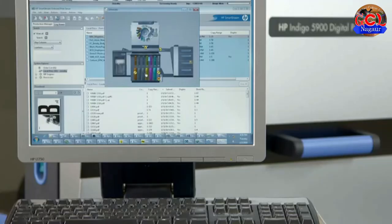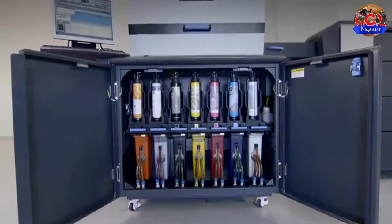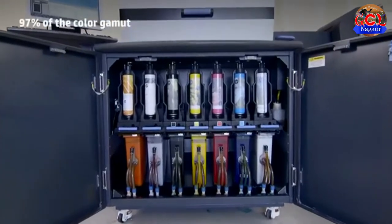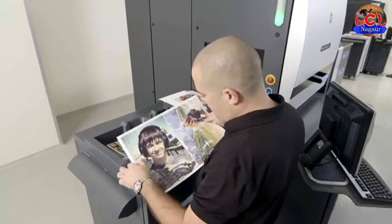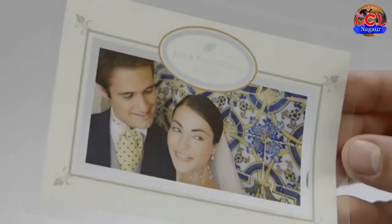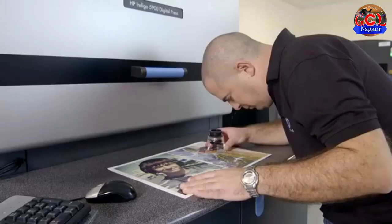The press matches and exceeds offset quality through its digital offset printing process, with seven color stations covering 97% of the color gamut. Use spot and specialty inks such as True Spot Colors, HP Indigo Electro Ink White, Fluorescent Pink and much more.